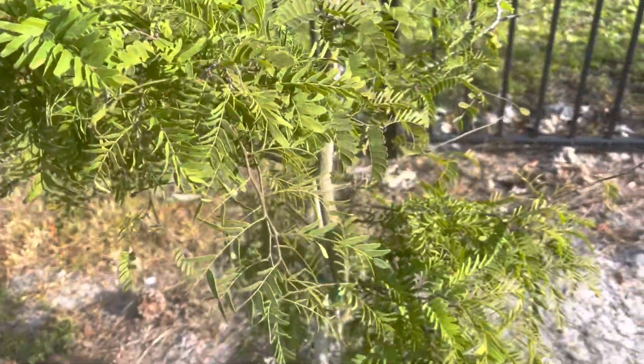This is soursop. It looks like a stick. I thought it was dead, but it's coming back — a lot of leaves. Kind of struggling also.